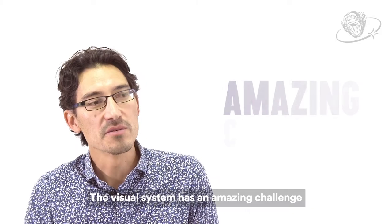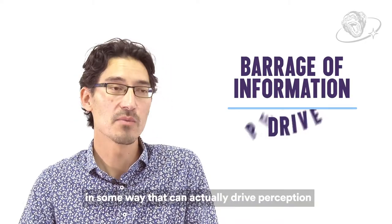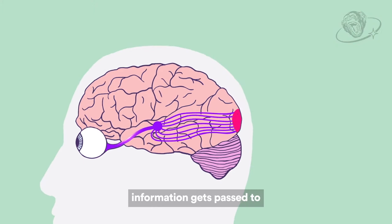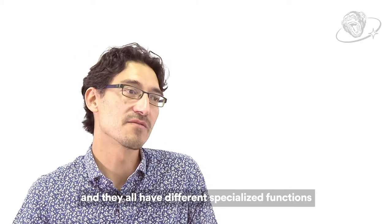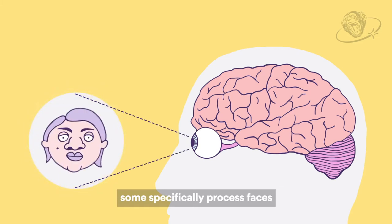The visual system has an amazing challenge. It's got to cope with a continual barrage of information and it's got to represent that in some way that it can actually drive perception. After the eye, information gets passed to the primary visual cortex and it's just one of over 30 specialised regions within the brain, and they all have different specialised functions. Some specifically process motion, some specifically process faces.